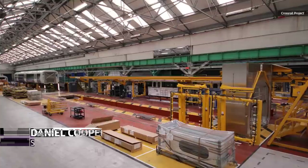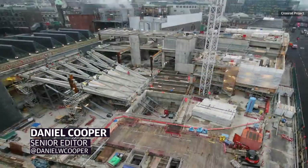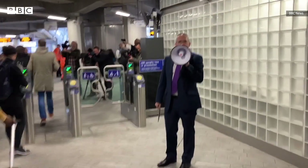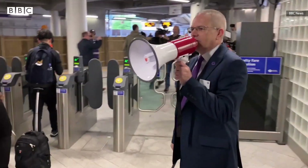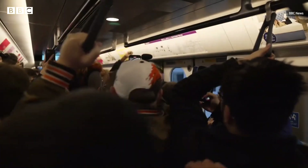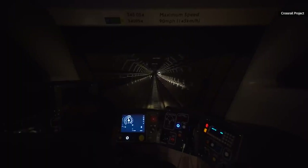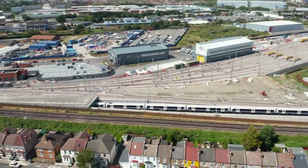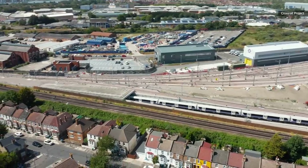It's taken 13 years and more than $20 billion, but on May 24th, 2022, Crossrail finally opened to the public. It's the culmination of a dream first sketched out in the 1940s — a major new East to West railway running through London. It's one of the biggest and toughest infrastructure projects ever undertaken in modern Europe, and it's also one of the most attention-grabbing.